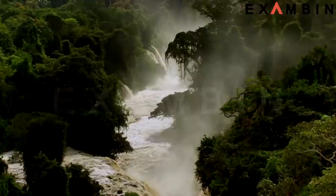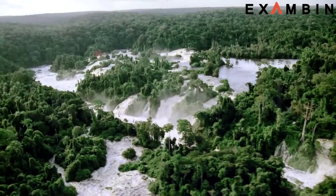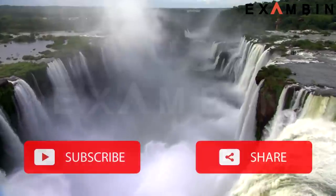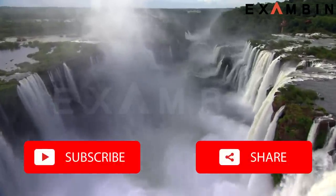We have come to the end of this session. I will see you in the next general awareness video soon. Friends, if you liked the video, please share it with your friends and subscribe to our channel to get regular updates.